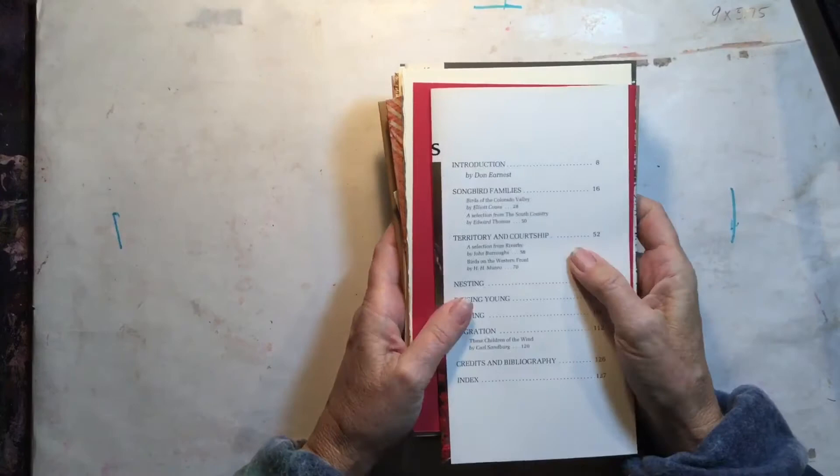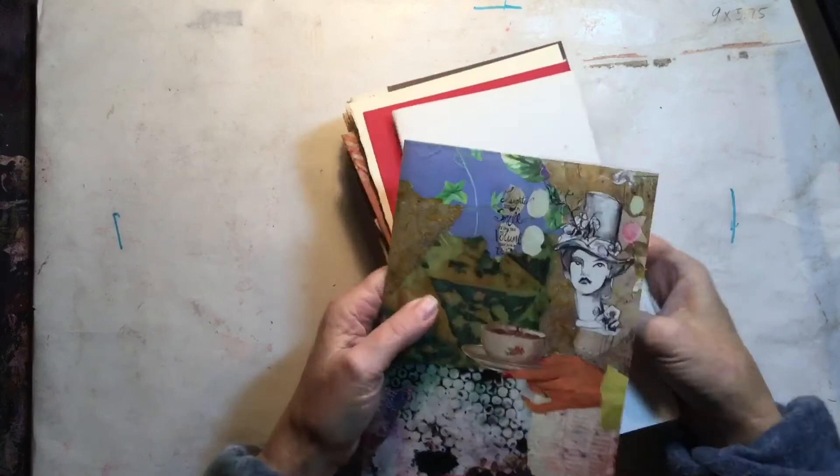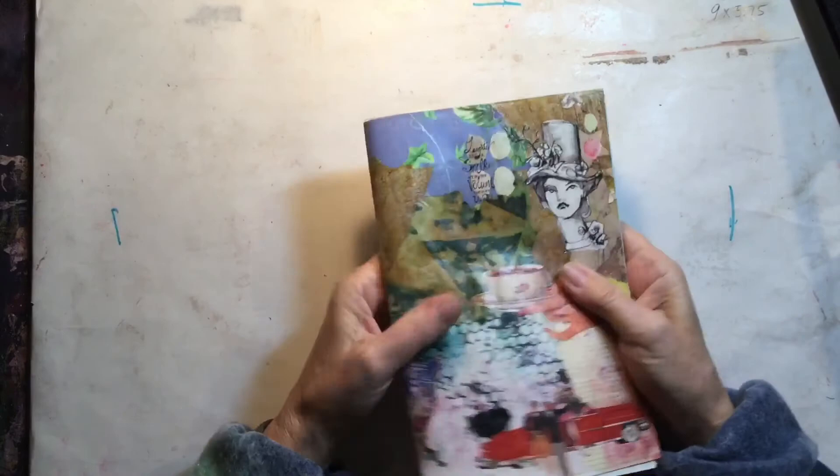So all of these things will make nice pages in a junk journal. I don't know if they're going to fit in these — I might have to use a little bit less. It's going to be pretty full. I'll just stitch this with a pamphlet stitch. I guess that's all I have to show you today. Thanks for watching.